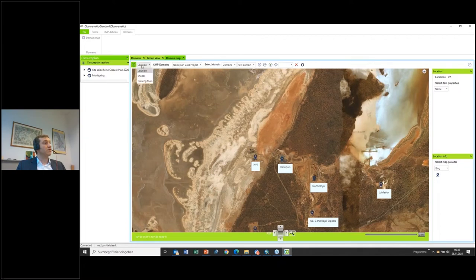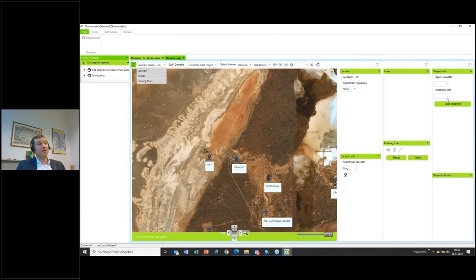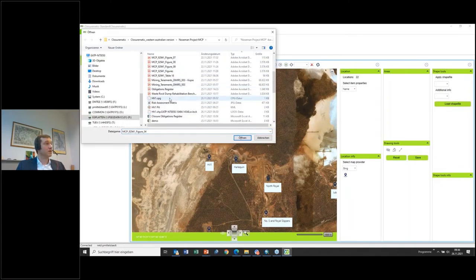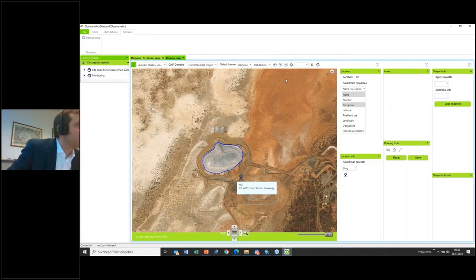There is also basic GIS functionality where you can apply shapefiles. I can load one — here it is — and my pit appears for the HV1 section. I can also see it consists of a waste rock dump and the Bundan causeway. That is how you view and set up domains.